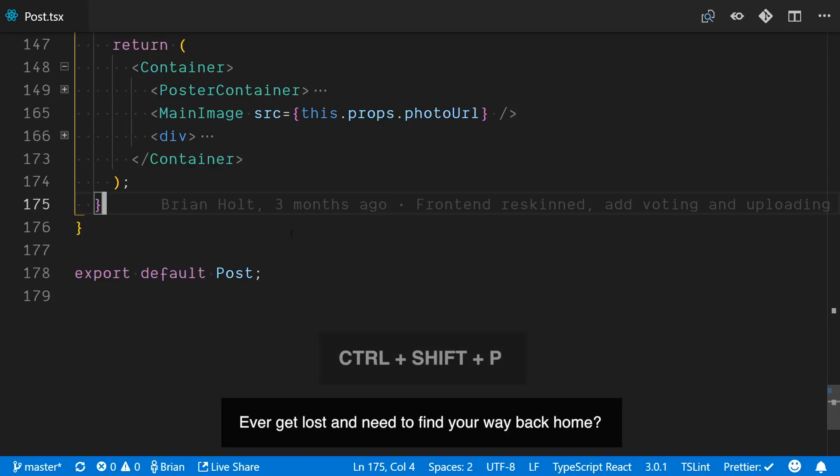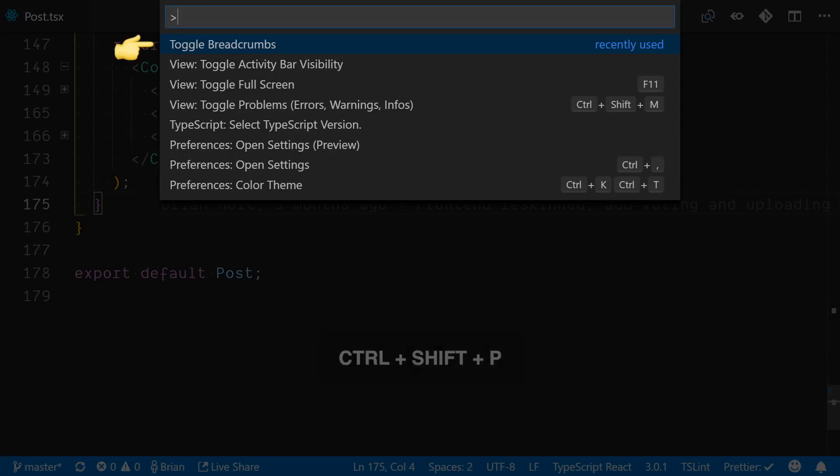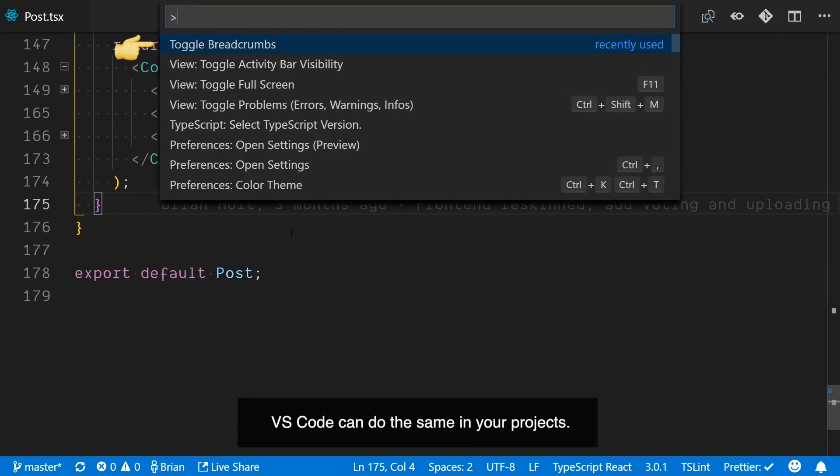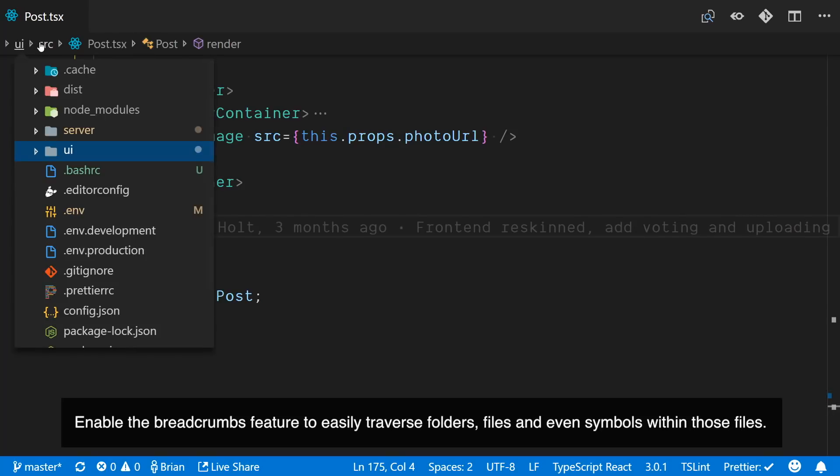Ever get lost and need to find your way back home? If you drop some breadcrumbs along the way, you'll know where to go. VS Code can do the same in your projects. Enable the breadcrumbs feature to easily traverse folders, files, and even symbols within those files.